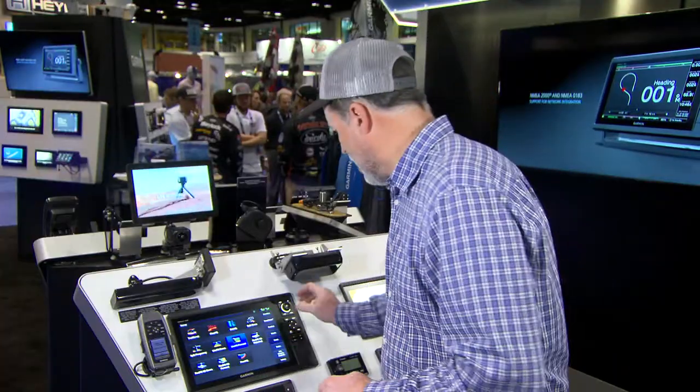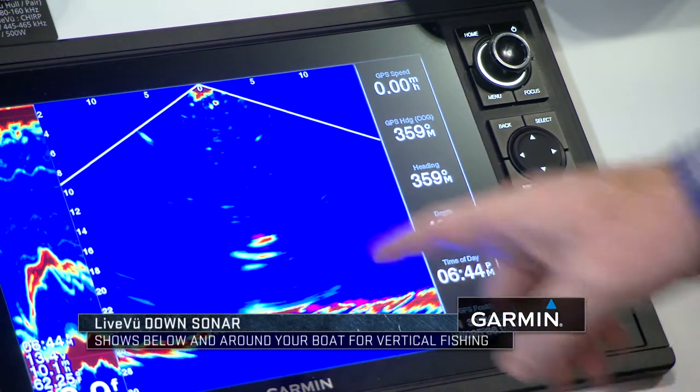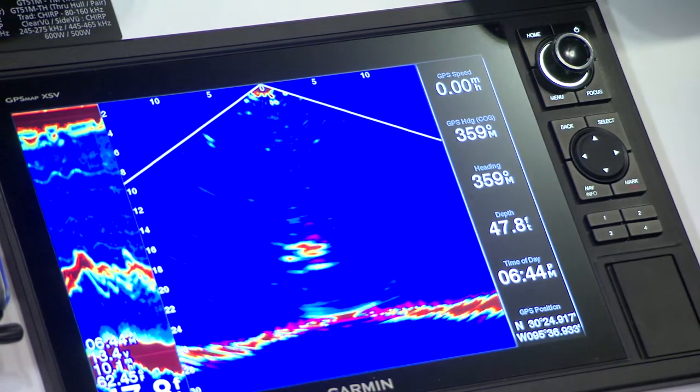Let me take you to live view down, and this is very exciting for ice fishing as well, because it allows you to look beneath the ice, see your lure, see the fish in response to your lure, but more importantly, it gives you a wide view. If you look at the top, I've got five feet, ten feet — that's five feet, ten feet each side of the fish hole.